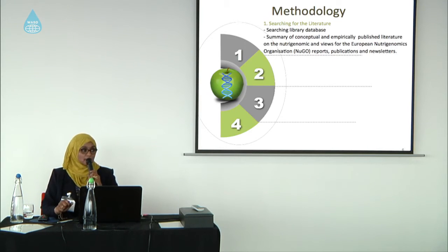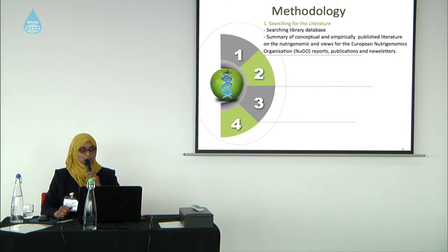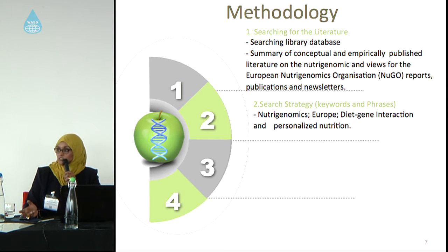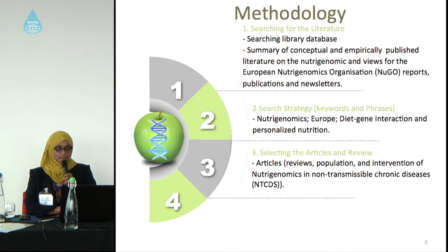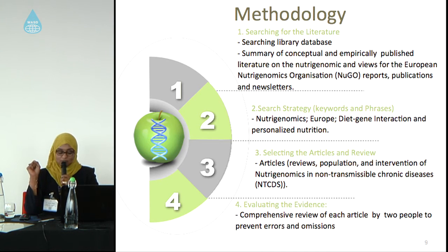This research is a review study. I searched library databases and used summary, conceptual, and empirically published literature. I mainly looked at the European nutrigenomics organization, which works on this topic and has many reports, publications, and newsletters. The keywords and phrases used in searching include nutrigenomics, Europe, diet-gene interaction, and individualized or personalized nutrition. Articles selected mainly addressed the use of nutrigenomics in non-transmissible chronic diseases. All evidence was evaluated by two people to prevent error and omission in this review.